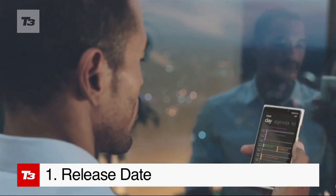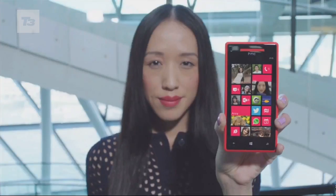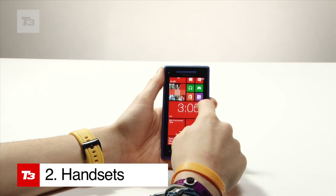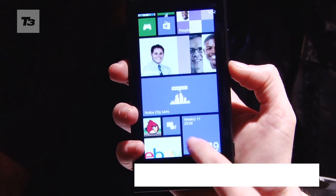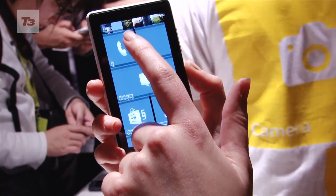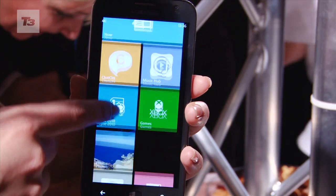All the Windows phones will be available this weekend, that's November the 2nd folks. The line-up of handsets shown off includes the Nokia Lumia 920, 820, HTC 8X, HTC 8S, and the Samsung Ative S.